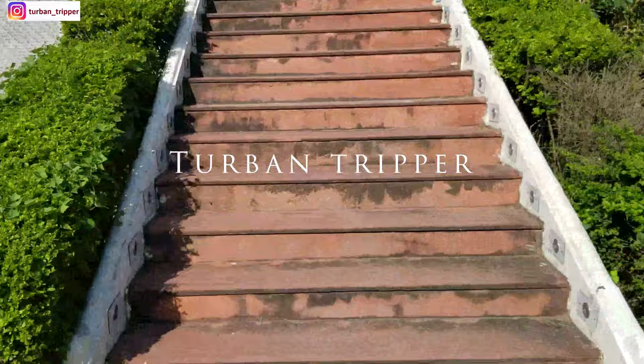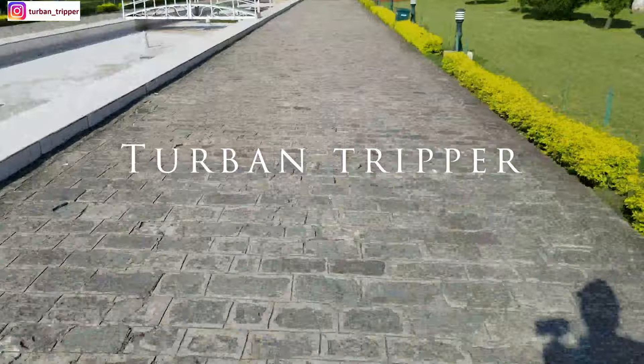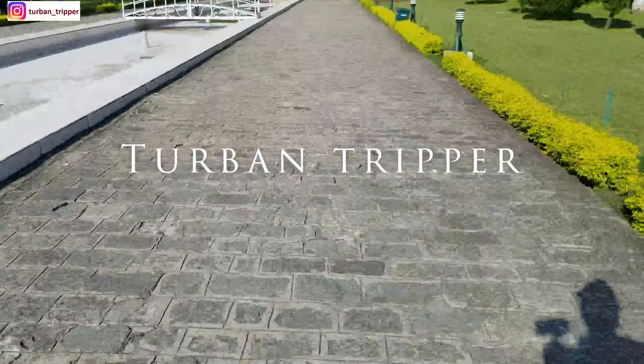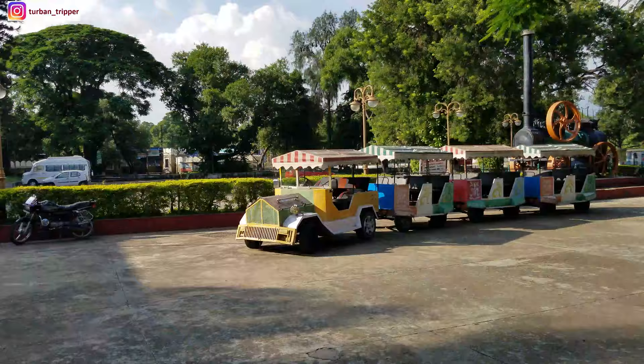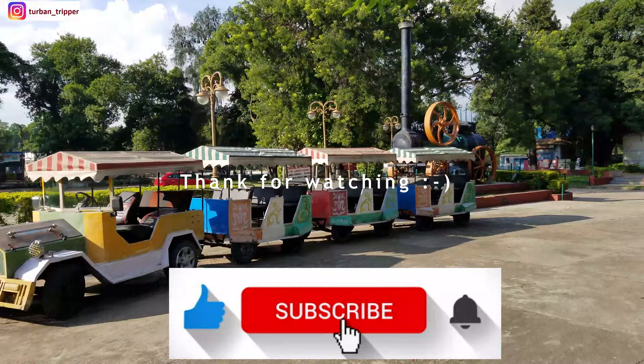This is the last door of this beautiful 100-acre Mughal Garden. Now we have come here — it's very far! Now we have to go back. This is all the terraces in a little fast-forward mode. I hope you have enjoyed this video. Before we exit, I would like to thank you all for liking my previous videos. Please like, share, and subscribe. Thank you so much for watching.